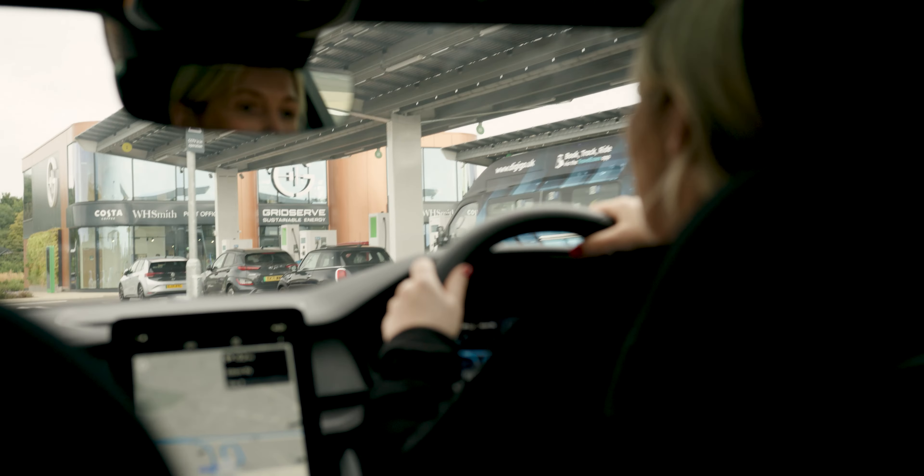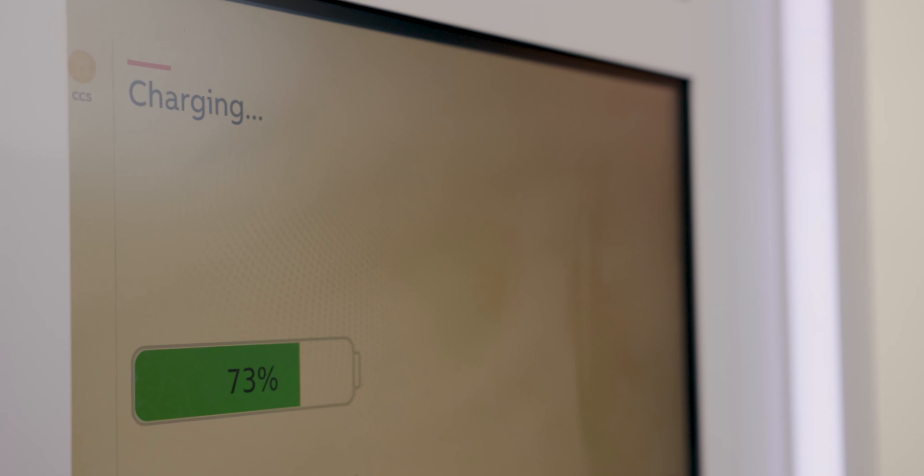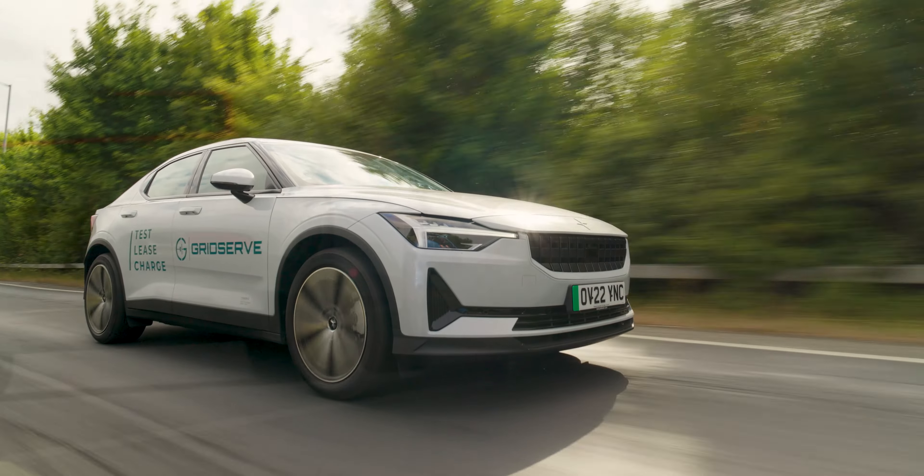Test drives aren't just the most fun part of researching your next car, they're also the most important. So when it's time for you to make the switch to electric, get in touch with GridServe and book a test drive.